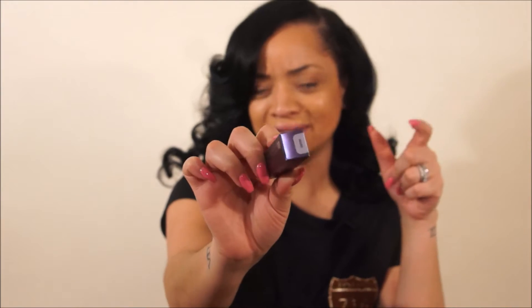The Urban Decay Eyeshadow Potion Primer — I've used it a million times on and off clients. I bought the original; I don't need the anti-aging version yet. But this is a really good primer if you're looking for an eyeshadow primer. It really lasts all day — everything on your face can be gone but your eyeshadow will still be there.